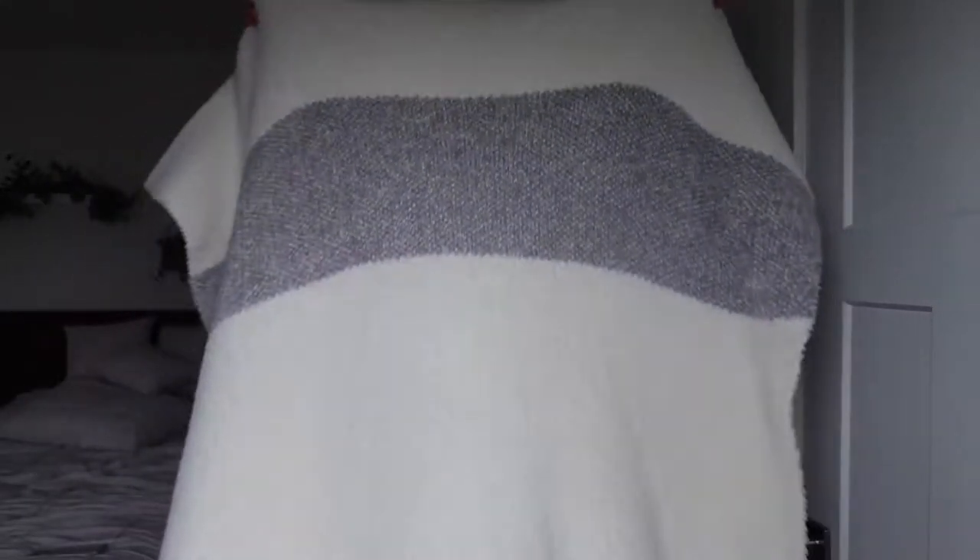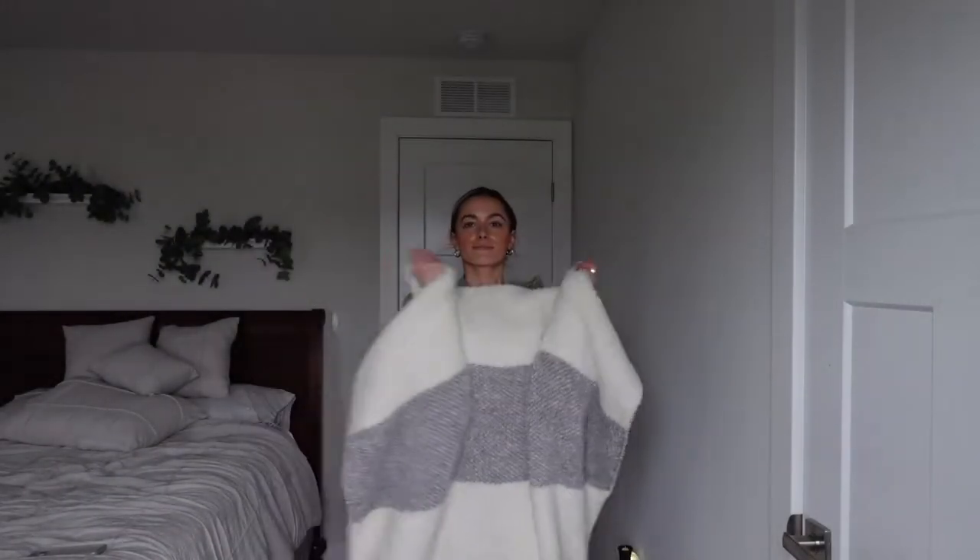Last but not least is this blanket — the Barefoot Dreams blanket. I got it right before Christmas, so I didn't have it for much of 2021, but it's been my best purchase ever. I brought it home for family Christmas and my sister was using it asking, 'What is this blanket?' I got one for my Mimi for Christmas and she texted me the next day saying it's the best blanket she's ever used. It's so soft and so stretchy. I got mine from Nordstrom for around $80 — it's a luxury blanket but definitely worth your money.